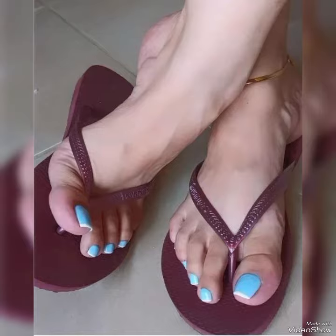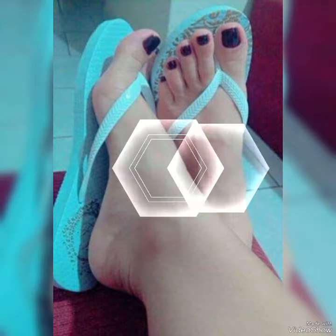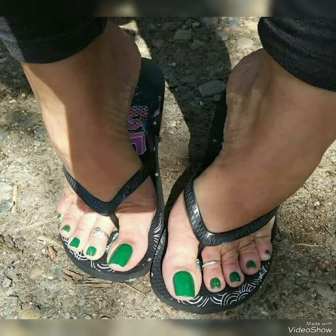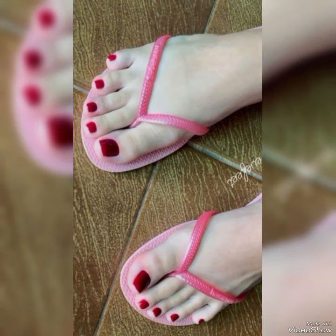Hello friends, welcome back to my YouTube channel Trendy Fashion. Today my video is about the most stunning and very elegant design of floral flat slippers. How are you, dear friends? I hope you are all fine and doing well.